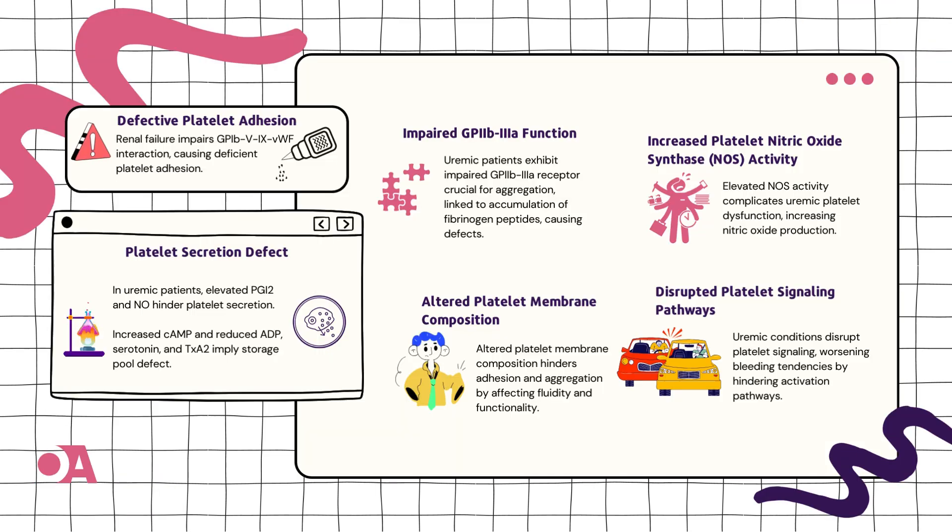Let's start with the first chapter: Defective Platelet Adhesion. It's like platelets at a Velcro party, but the sticking isn't quite right. This comes down to a factor called Von Willebrand Factor. Think of it as giving these platelets a boost, like their very own superhero treatment called Desmopressin.